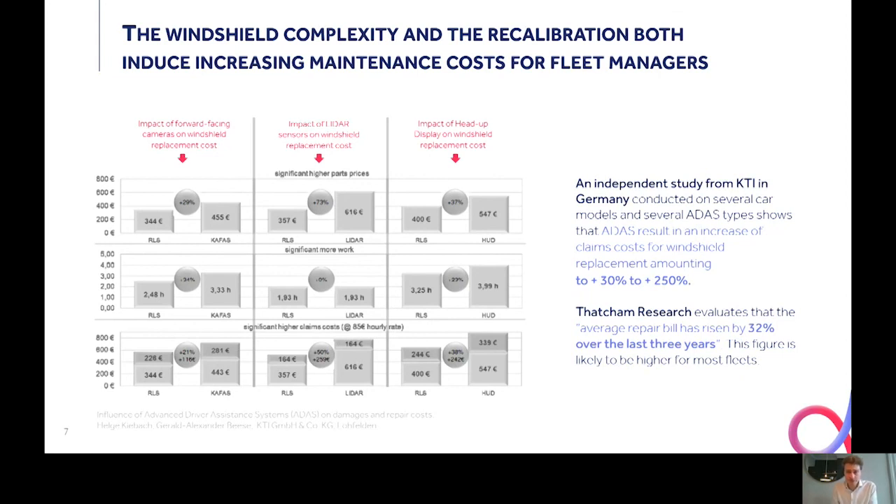Another well-known organization, Thatcham Research in the UK, which represents several insurers, evaluates that the average windshield replacement bill has risen by 32% over the last three years. And you can easily imagine that this figure — the 32% — is likely to be higher for most fleets, which renew their vehicles more frequently.